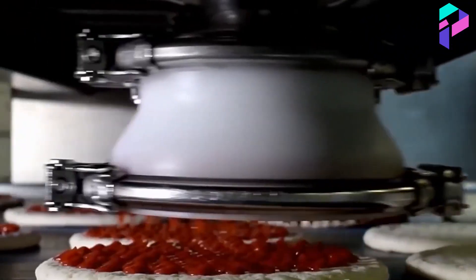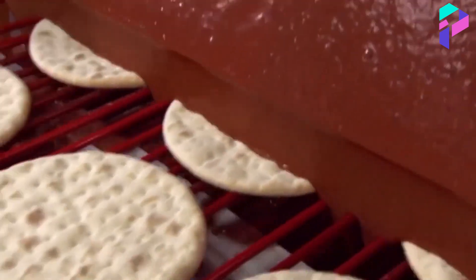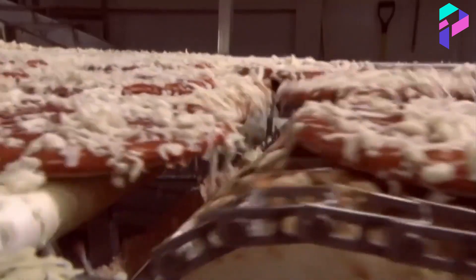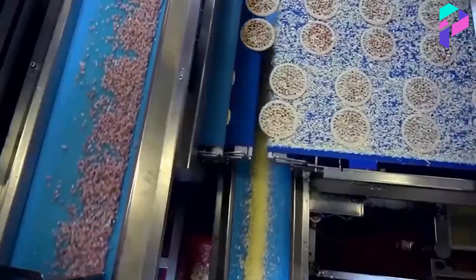After the dough is shaped, the toppings are added. Toppings can include various ingredients such as tomato sauce, cheese, meat, vegetables, etc. In industrial pizza production, automatic systems are often used to add toppings. They can quickly and efficiently distribute the toppings over the entire surface of the pizza.